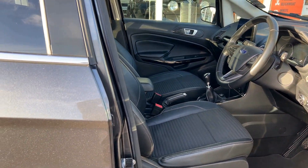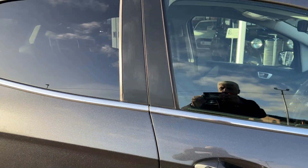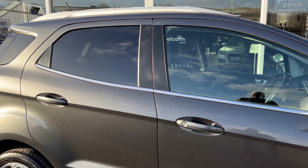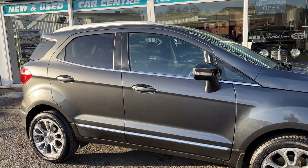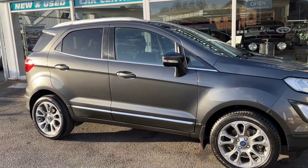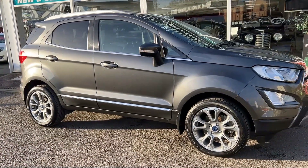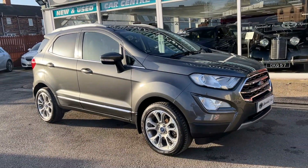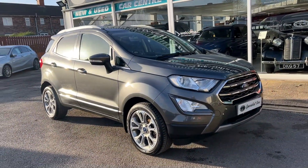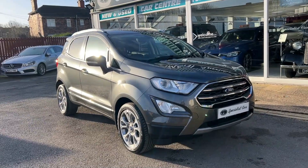What a gorgeous car. Two sets of keys, complete book pack, and of course full HPI checked and clear. Part exchange always a pleasure. Great finance available direct from ourselves — HP or PCP deals. Pop onto the website and use our online finance calculator to work out your HP, PCP, low deposit, low monthly payments, and apply direct from our website.